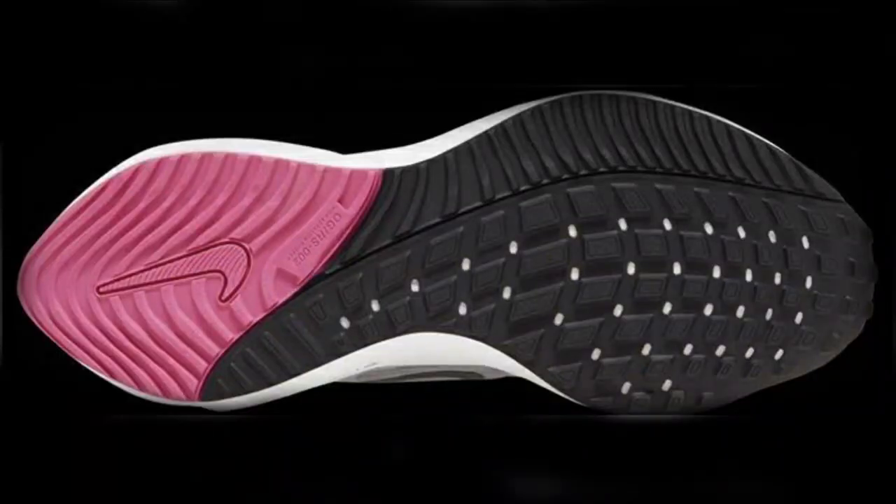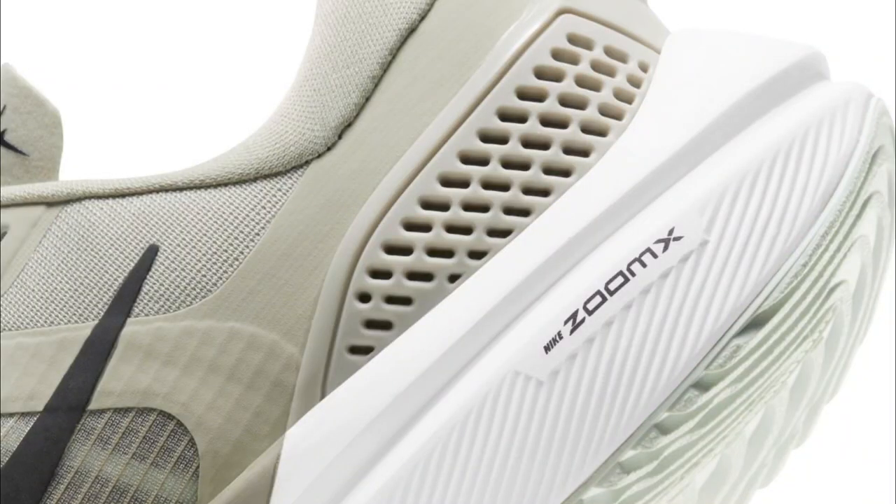The outsole has a lot of rubber and a lot of coverage. This shoe seems like it'll be very plush and a great long distance workhorse.